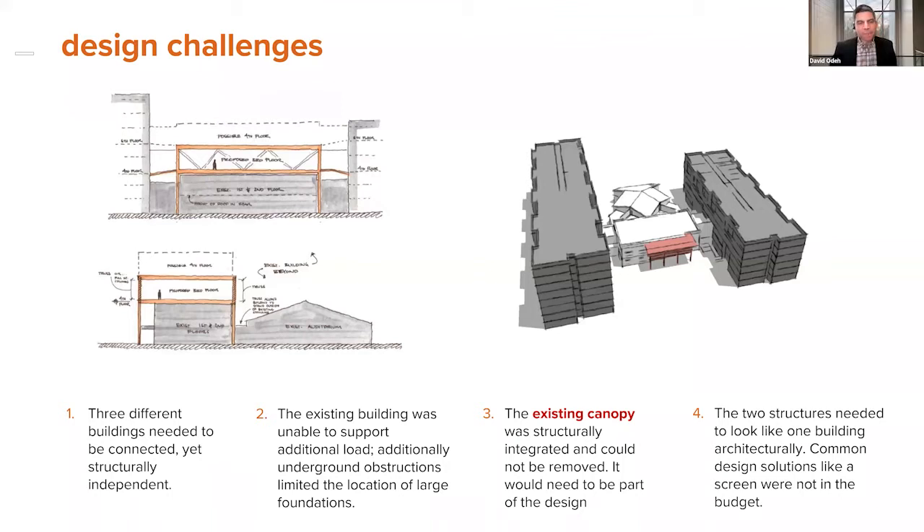As Philippe described, we were presented with key structural constraints. First, the existing foundations and gravity load carrying system of the original structure, constructed in the 1980s, was incapable of directly supporting the new weight of the office floors. Secondly, because the building was built when seismic design standards were different and was not intended for additional floors, there was insufficient capacity in the lateral force resisting system. It would have been a dramatic intervention to reinforce it to build stories on top.